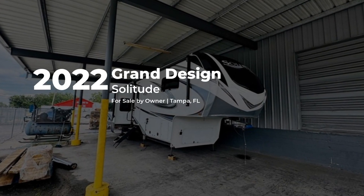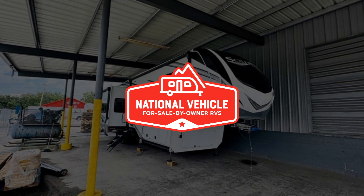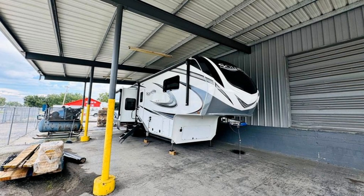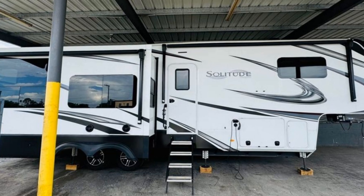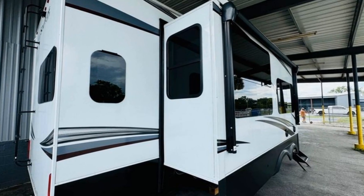This 2022 Grand Design Solitude is for sale by owner and is being marketed with the help of National Vehicle, the world's largest for sale by owner RV marketplace. Imagine heading off to all of your favorite destinations in this Grand Design Solitude. This unit has three slide-outs that significantly increase the usable space.